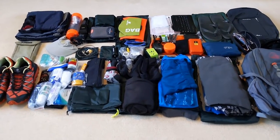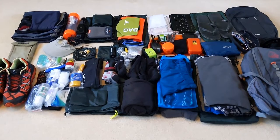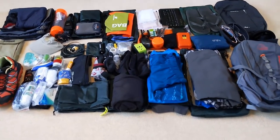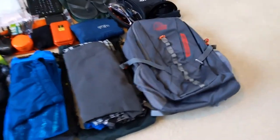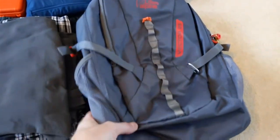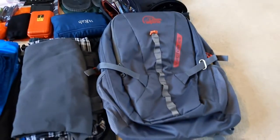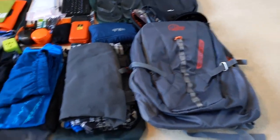I'm travelling light — I'm taking just a 25 litre rucksack. I'm not taking a laptop; all my filming and everything will be done on my mobile phone. So starting off: 25 litre rucksack, basic rucksack, no waist strap, keep it light. This is a Low Alpine Vector 25.